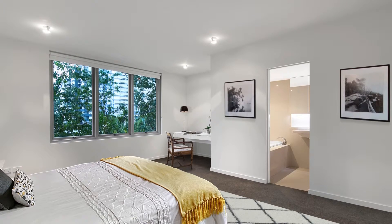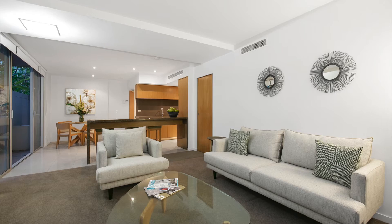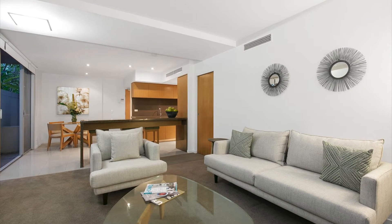Upstairs, the generous master bedroom has a luxurious en-suite with separate bath and shower. Bedrooms 3 and 4 both lead out to a private balcony.